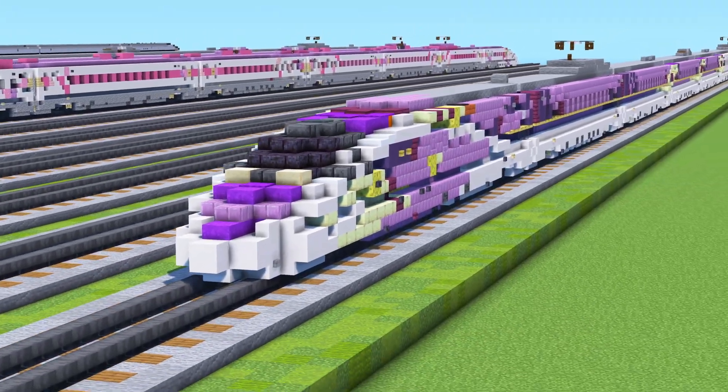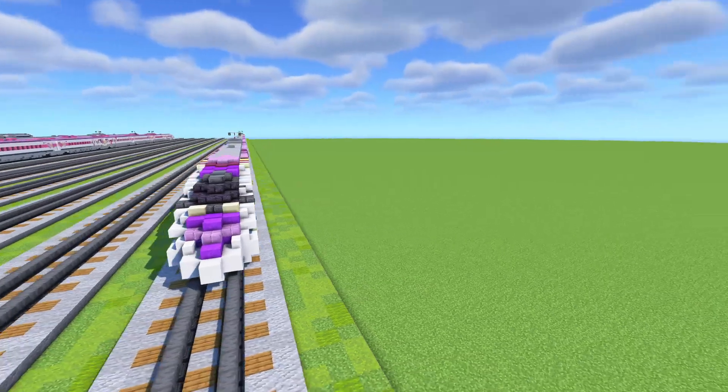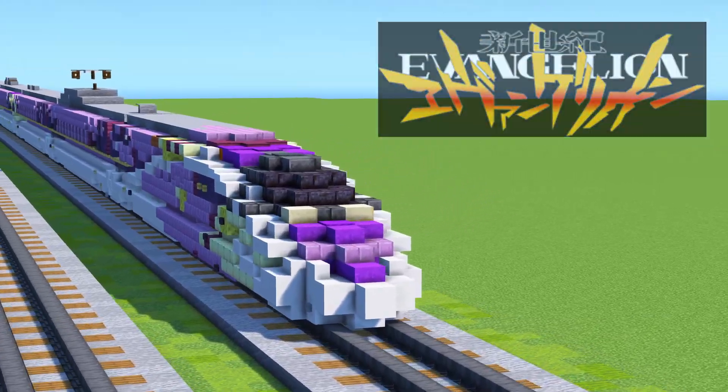This is a special livery train to mark the 40th anniversary of the Sanyo Shinkansen as well as the 20th anniversary of Neon Genesis Evangelion, which is a pretty cool anime.